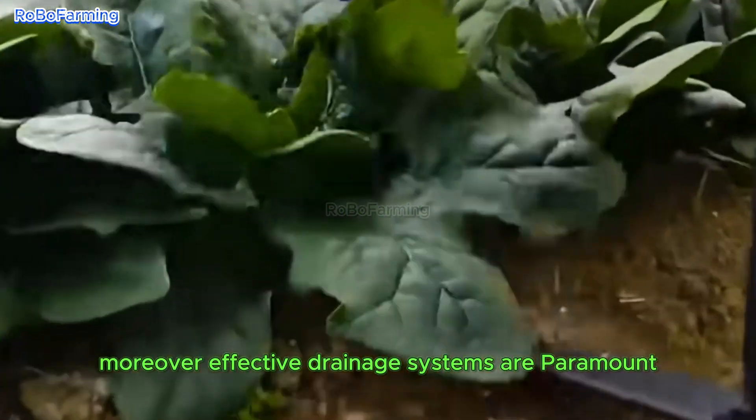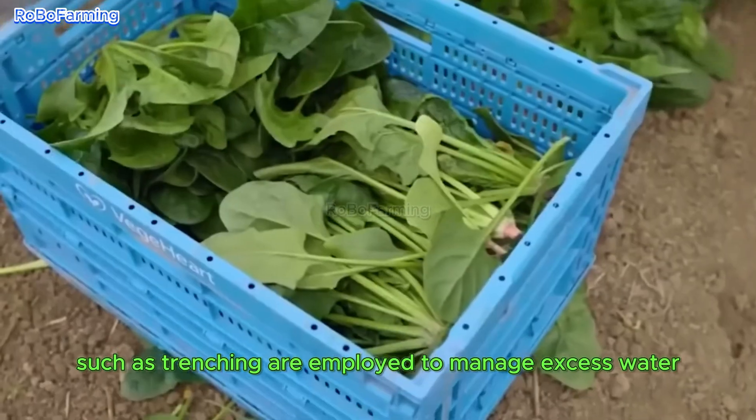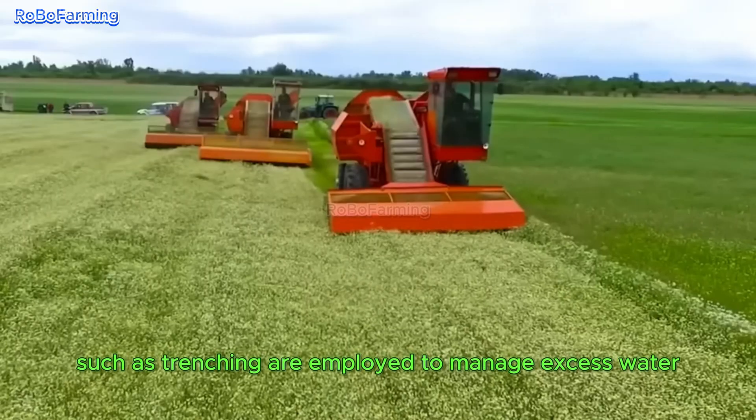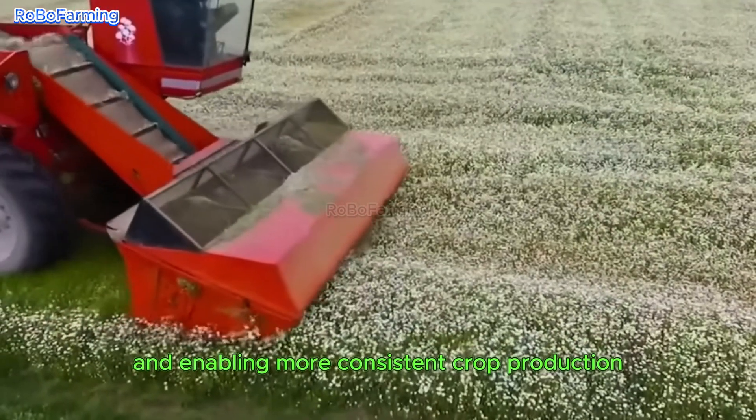Moreover, effective drainage systems are paramount for mitigating flood damage to crops. Techniques such as trenching are employed to manage excess water, contributing to healthier agricultural conditions and enabling more consistent crop production.